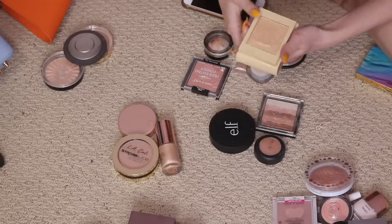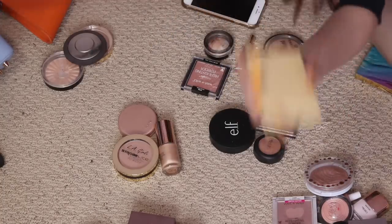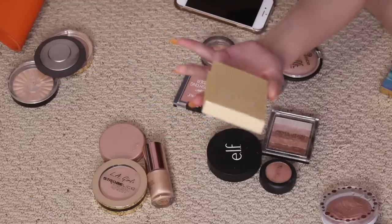This Kylie highlighter my friend got me for my birthday a while ago, but I'm not really friends with that person anymore. It's just not as intense as I would like it to be. It is so aesthetic though, but it's just not good.